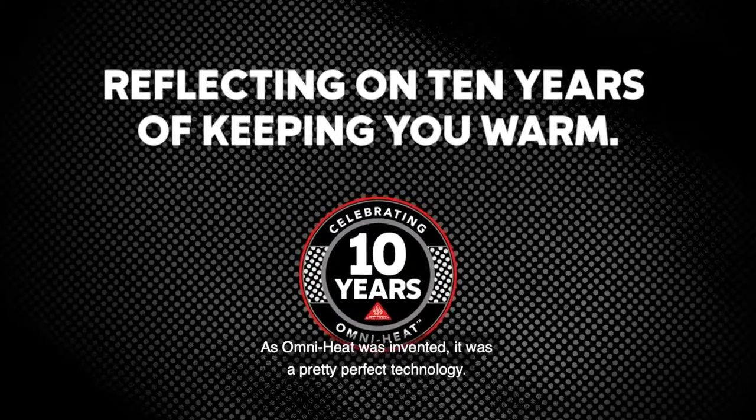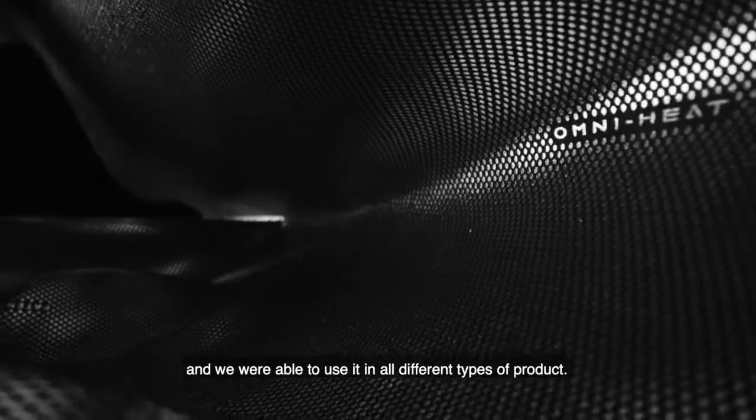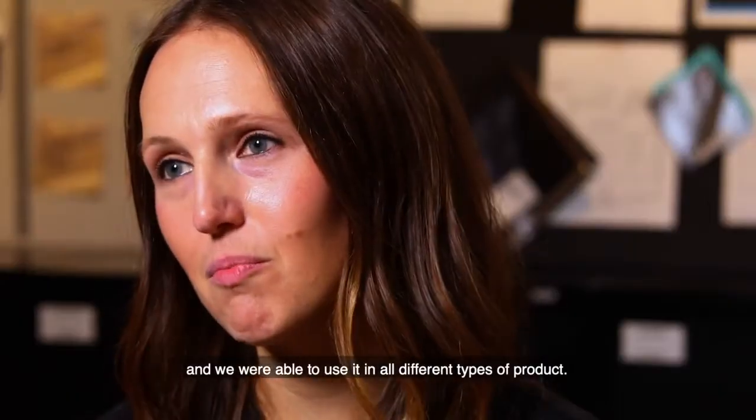When OmniHeat was invented, it was a pretty perfect technology. It reflected your heat, had a good amount of coverage, and we were able to use it in all different types of products. I'm Becca Johnson, and I am the Senior Design Manager of Special Projects here at Columbia Sportswear.